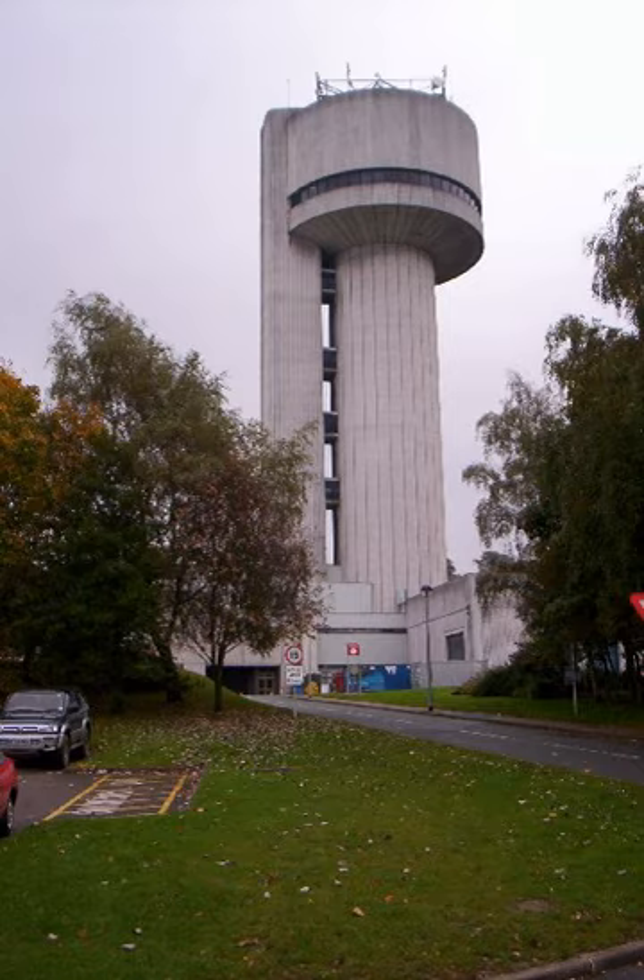Derisbury Laboratory is a scientific research laboratory based at SciTech Derisbury campus near Derisbury in Halton, Cheshire, England. The laboratory began operations in 1962 and was officially opened on 16 June 1967 as the Derisbury Nuclear Physics Laboratory by the then Prime Minister of the United Kingdom, Harold Wilson. It is operated by the Science and Technology Facilities Council, part of UK Research and Innovation.